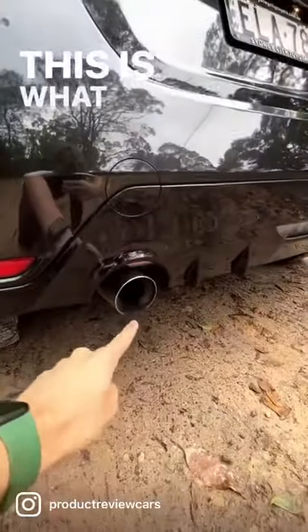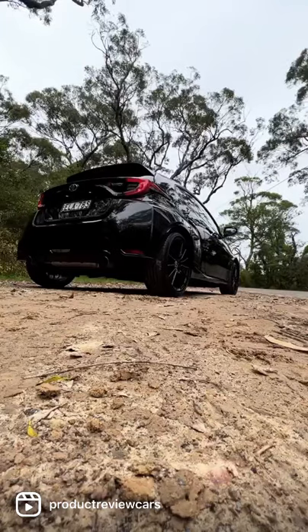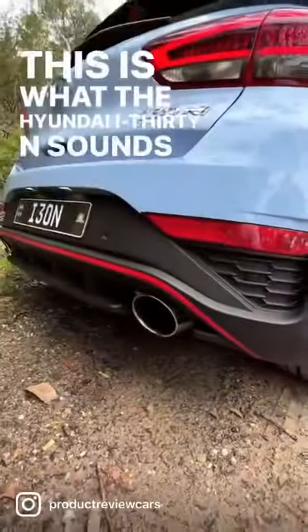And number three is the exhaust sound. This is what the Toyota GR Yaris sounds like. And this is what the Hyundai i30N sounds like.